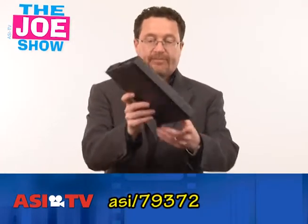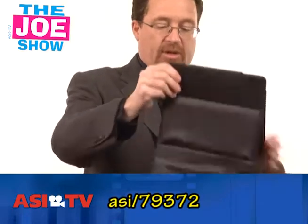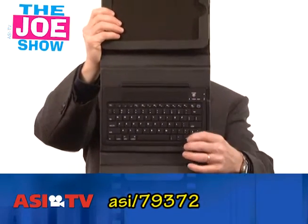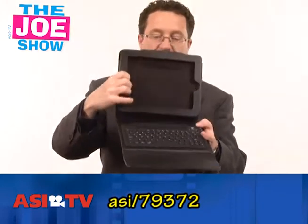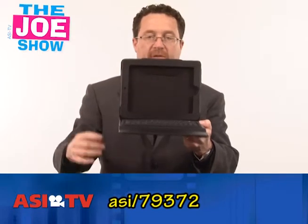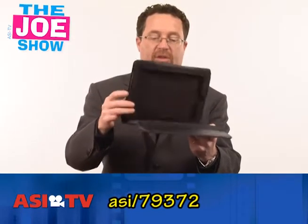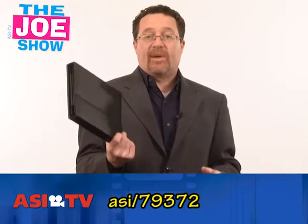We're going high-tech now. We have a leather case here. It comes with its own cable to charge this Bluetooth-activated keyboard. This is actually an iPad case — the iPad sits in the upper compartment and leans so the user doesn't need to type on their iPad; they have a keyboard. It has a magnetic closure. If you have sales reps on the road who use iPads for presentations, this is a nice product for them.